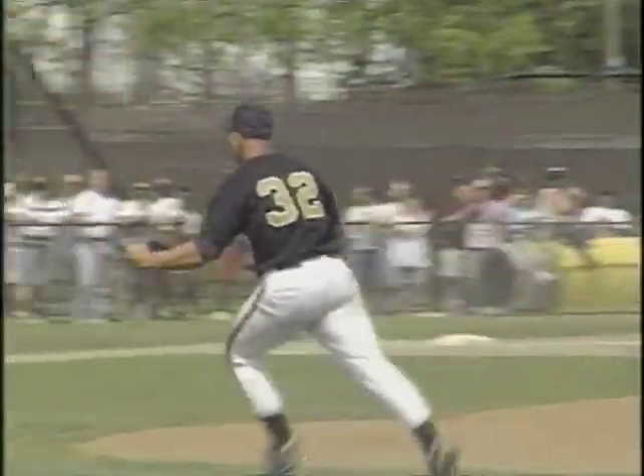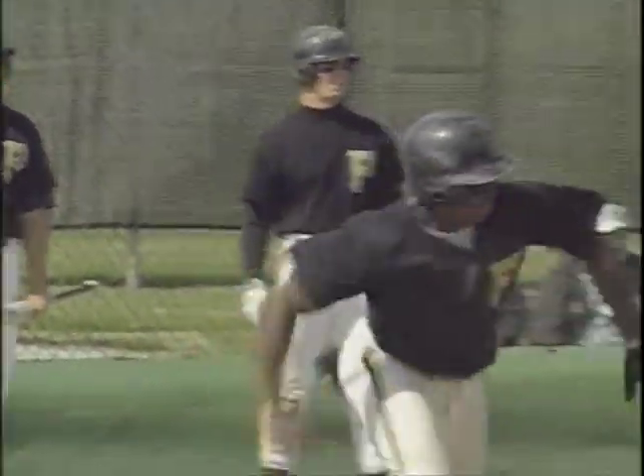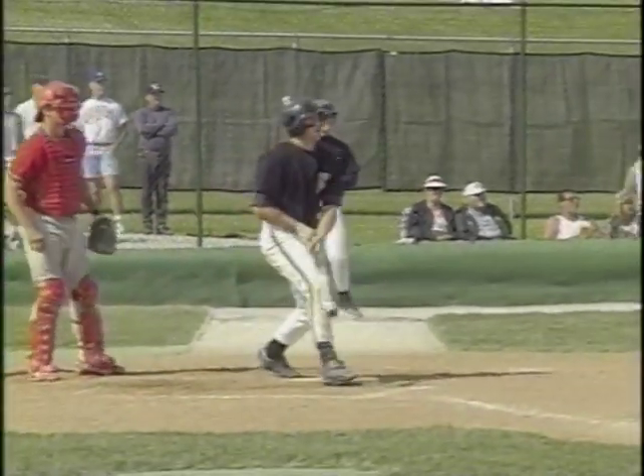The Purdue baseball team finished third, making the Big Ten playoffs for the first time in six years. Five players on the squad were drafted by major league teams, including speedy outfielder Jermaine Allensworth and slugging first baseman Mike Dolkmeier.